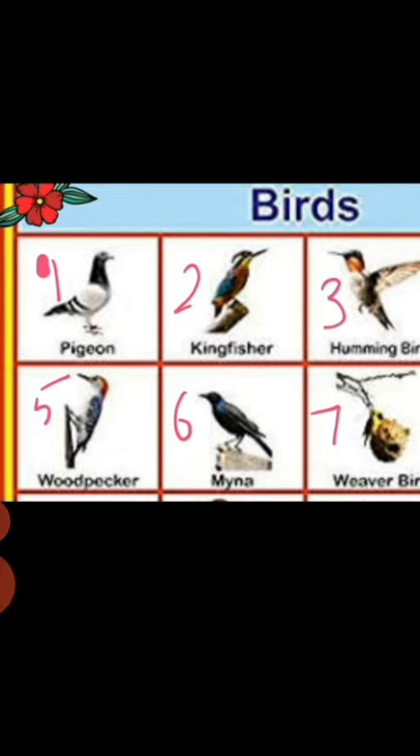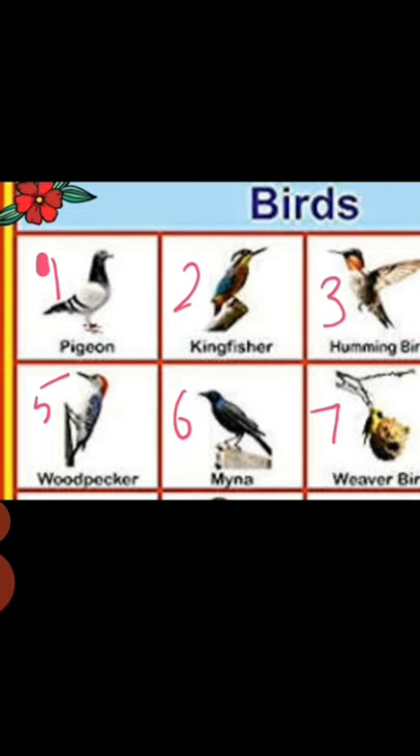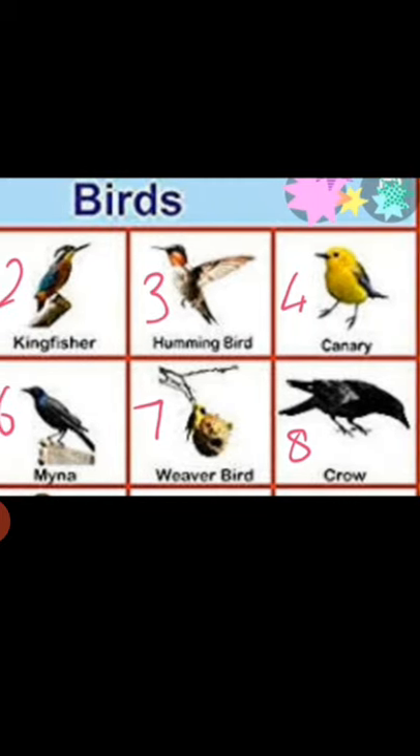So how many bird names did we read today? Yes, eight bird names. The first is pigeon, second is kingfisher, third is hummingbird, fourth is canary, fifth is woodpecker, sixth is myna, seventh is weaver bird, and eighth is crow.